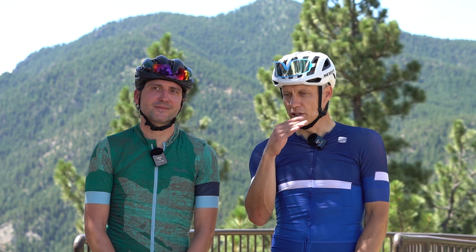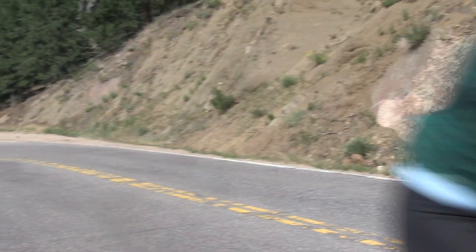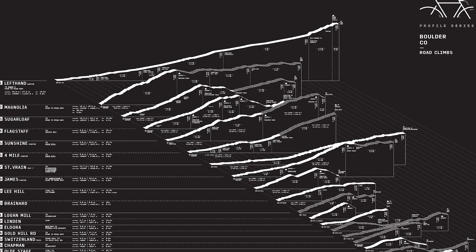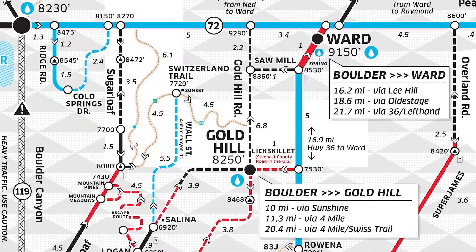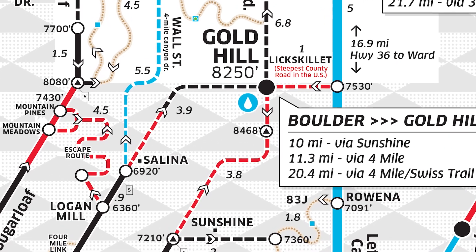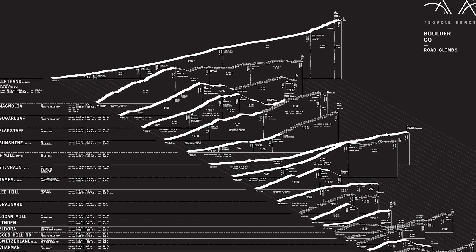For many of us, you can read the stats on a climb — the number of feet or the percentage gradients — but it's hard to get a real sense for that until you've actually gone out there and done it. One thing I like about the maps is that once you've done one of the climbs you get a good sense, you're calibrated for the rest of them. You have a point of reference. Boulder easy — Boulder green — might be blue or red in some places, so it does take a little calibration, but once you do get a sense for it, you have a point of reference.